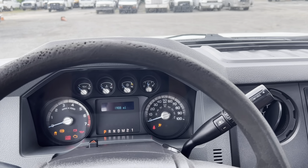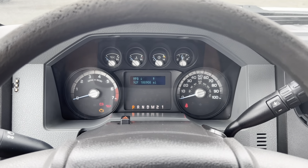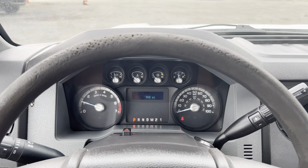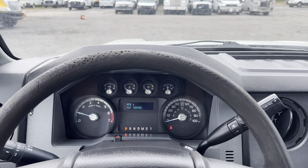188,908 miles at the time of this video, so a touch under 189,000 miles. We'll start her up. Motor and transmission wise, it is very solid.